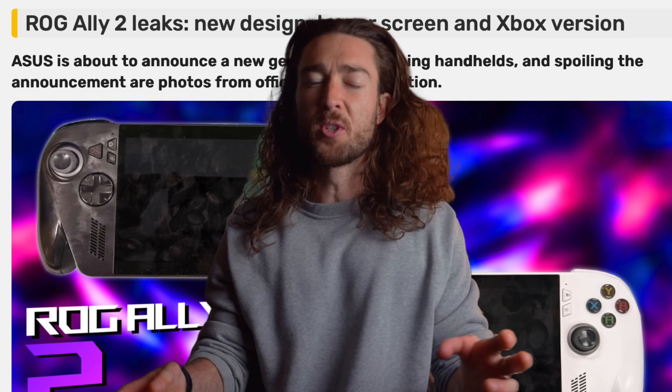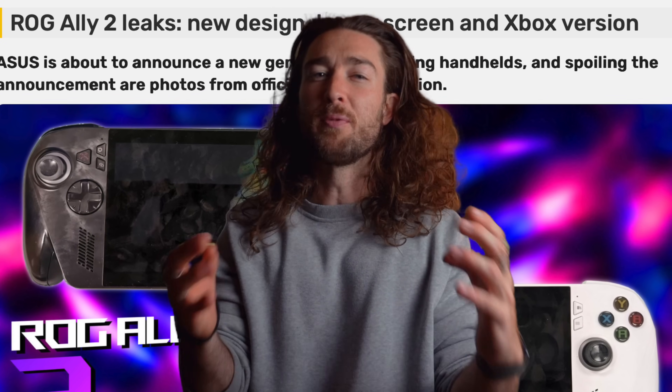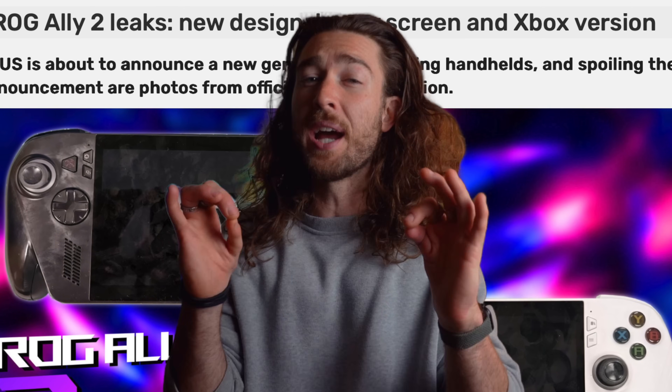Recently we've been getting rumors about the ROG Ally 2, which will probably outperform this. But unfortunately I don't have anything concrete to go on, so I can't really speculate. But when I do get my hands on it, and I will, I'll be sure to do a comparison. So sub if you want to see that.